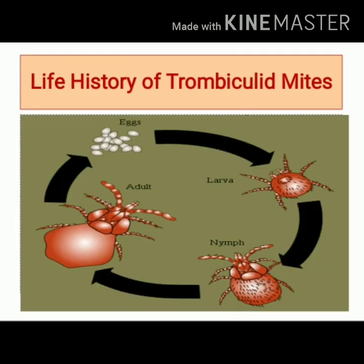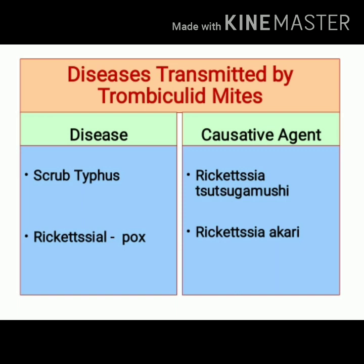In this slide, you can see all four stages of the life history of trombiculid mites — that is, egg, larva, nymph, and adult stage. Now let's look at the diseases transmitted by trombiculid mites.